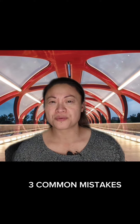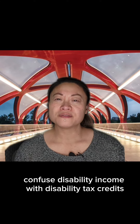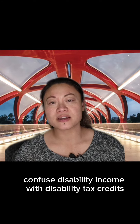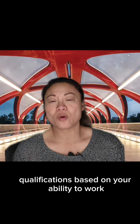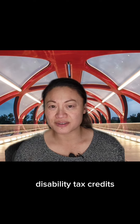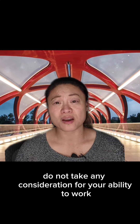Here are three mistakes that many people make. Mistake number one: a lot of medical professionals confuse disability income with disability tax credits. When it comes to disability income — like insurance or CPP disability — qualifications are actually based on your ability to work. Disability tax credits, on the other hand, do not take any consideration for your ability to work.